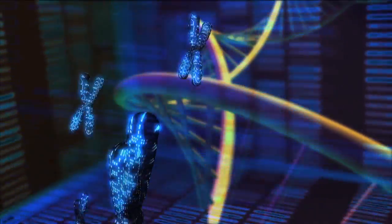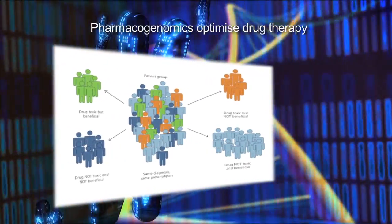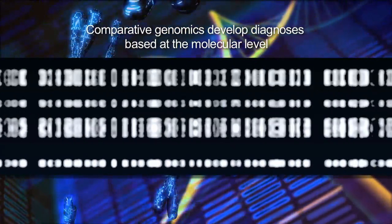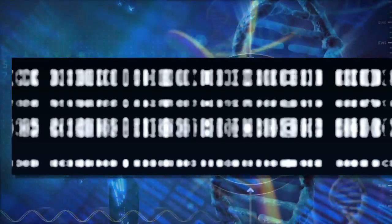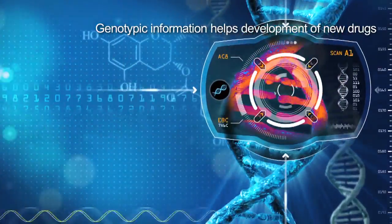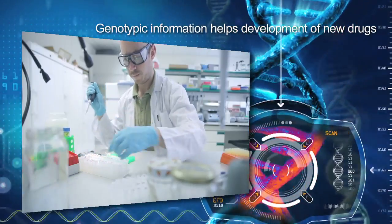Pharmacogenomics will use genetic information from patients to develop rational approaches to optimize drug therapy to ensure maximum efficacy while limiting adverse effects. Patients will use comparative genomics to develop diagnoses based at the molecular level. Genotypic information will guide the selection of the most effective therapy regime and will help with the development of new drugs directed at novel targets.